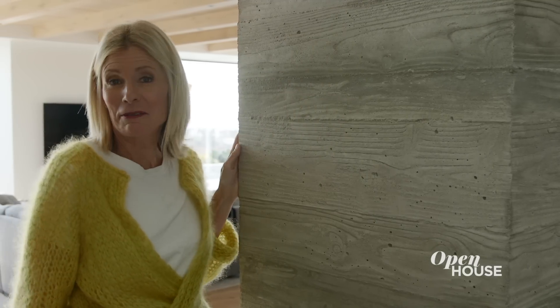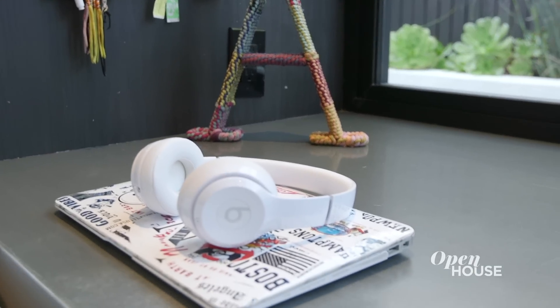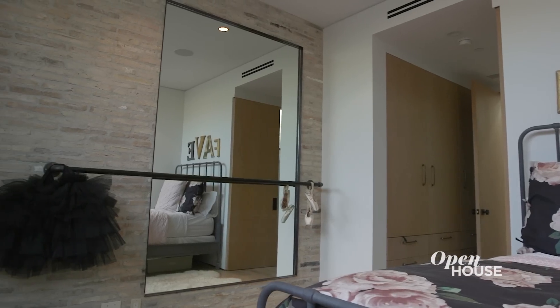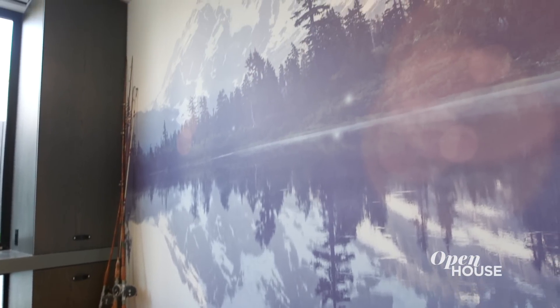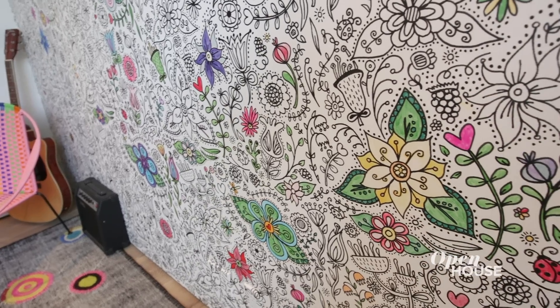Before we go into the master suite, we're going to take a quick peek into the kids' rooms. They're super fun, and I wanted to give them the room of their dreams. One was a prima ballerina — she actually needed a bar installed in her room for practice and early morning stretches. The son, who's an avid sportsman, got a really cool vintage Yosemite mural. And the daughter, who's an artist, got color-by-number wallpaper, which is probably going to take her about 10 years to fill the whole wall. Got to keep those kids busy.